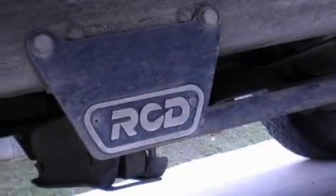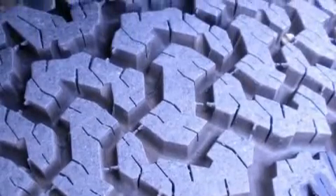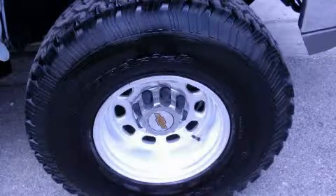Its top features include dual-cargo area lights, an anti-lock braking system, a passenger-side airbag, and it's easy to see why this vehicle is an excellent choice. This vehicle is sure to sell fast. Call and arrange your test drive today.